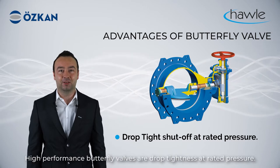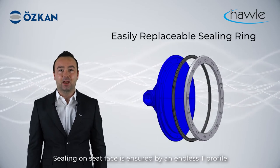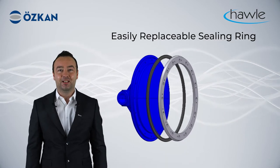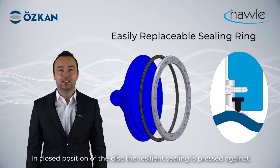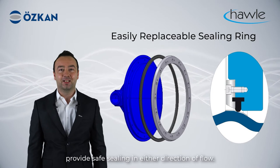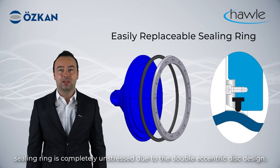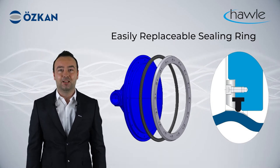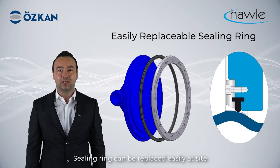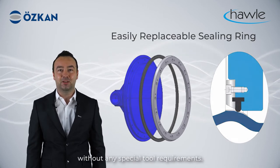High-performance butterfly valves are drop-tight at rated pressure. Sealing on the seat face is ensured by an endless T-profile resilient seating ring which is held on the periphery of the disc by a retainer ring. In the closed position of the disc, the resilient sealing ring is pressed against the cone-shaped seat face of the body and provides safe sealing in either direction of flow. In the open position, the sealing ring is completely unstressed due to the double eccentric disc design. A one-piece retainer ring prevents the sealing ring from rolling out.